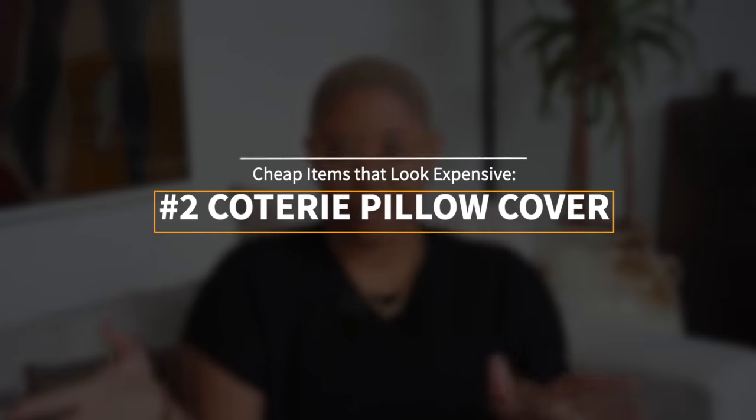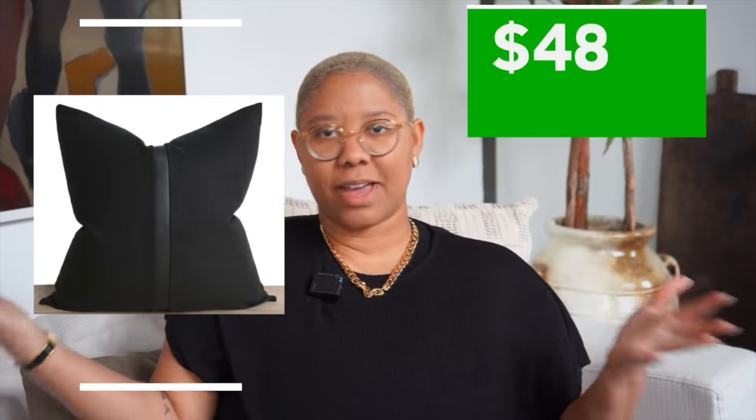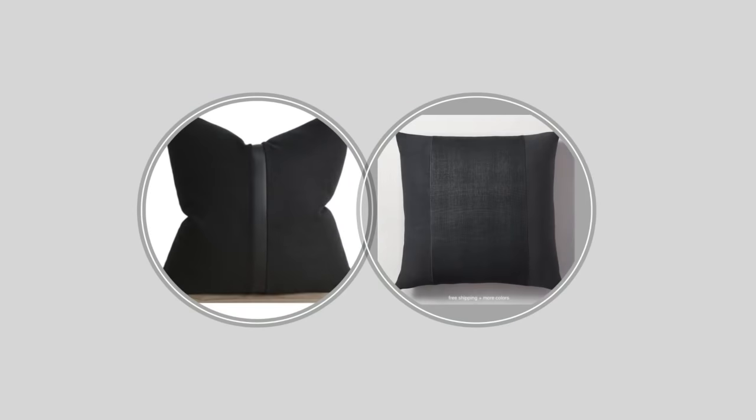The next cheap item that looks expensive is this pillow cover by Coterie Brooklyn — I believe it's $48. Compared to the $289 pillows from Restoration Hardware, this is a really good option. I'll admit I own four of those RH pillows and ordered them behind my spouse's back, but we both love them. With pillow covers, sometimes the splurge is worth it: you get better fabric that doesn't fray and higher quality zippers that don't get stuck.